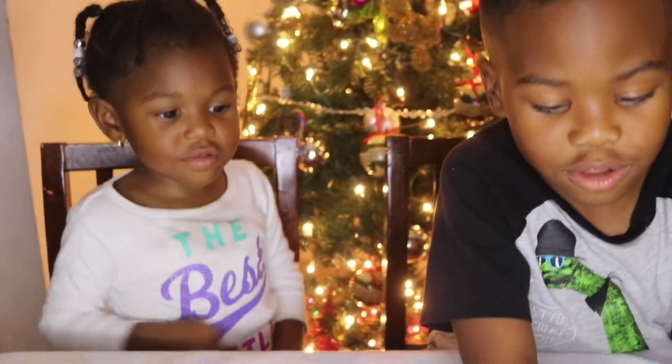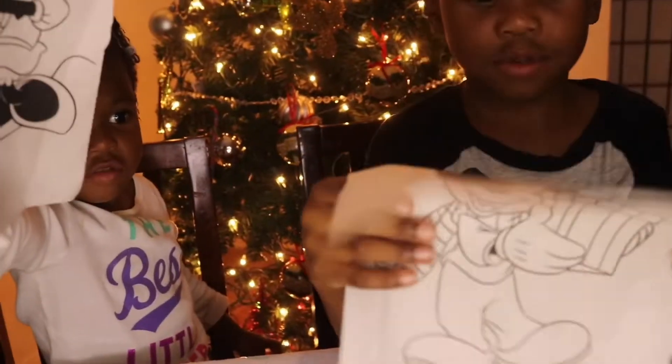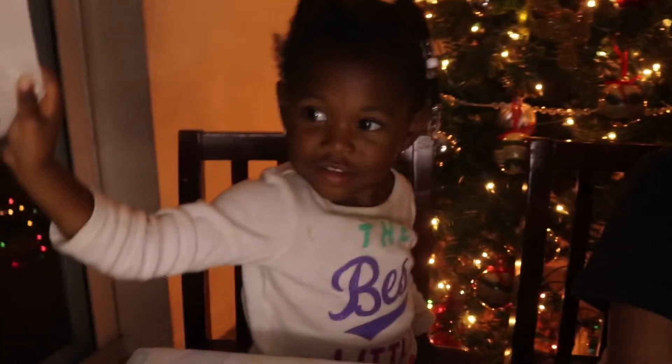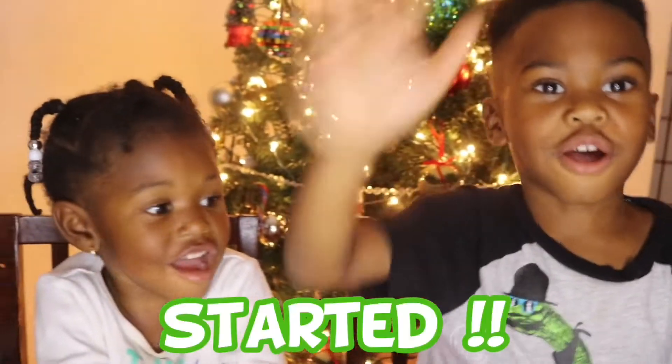Show everybody your pictures. We have Mickey Mouse — show them the back. Mickey Mouse has a present. Nala has Minnie Mouse and she has a present. Okay guys, are you ready? Yes! Let's get started!